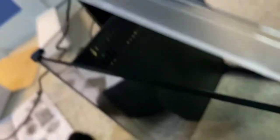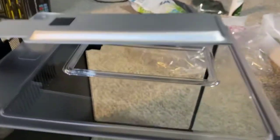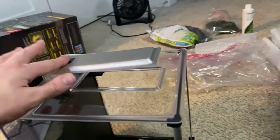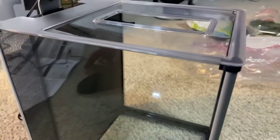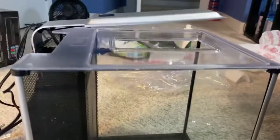So this is the tank right now. I'm not going to put a heater in here — bettas don't absolutely need heat since they're super hardy. My room temperature stays warm enough that it'll still be fine in their temperature range. Also, with the filter running and a strong light on a small tank, it'll probably heat up a degree or two on its own. But I might add a heater in the future.